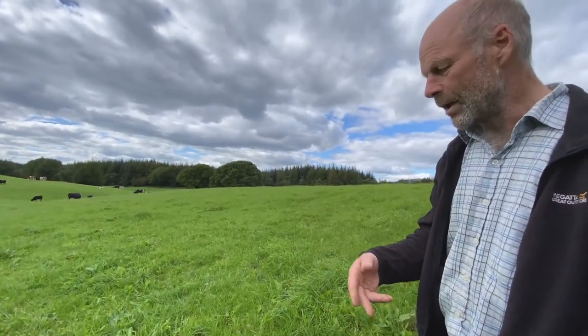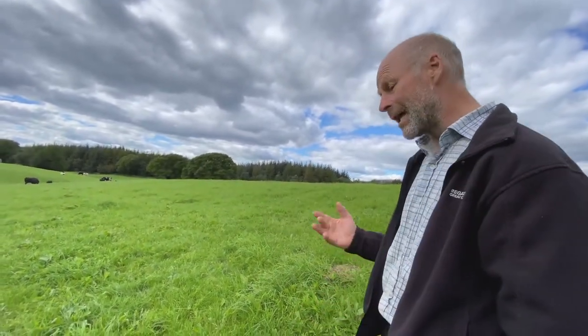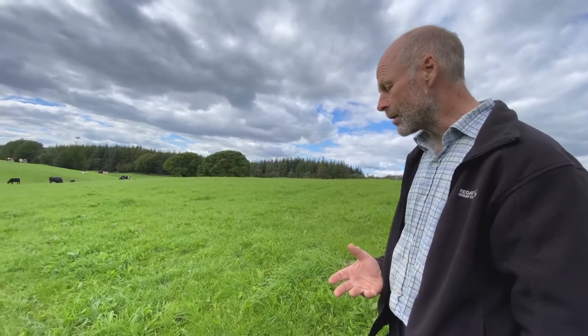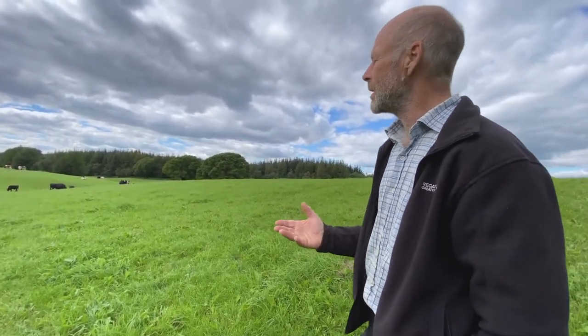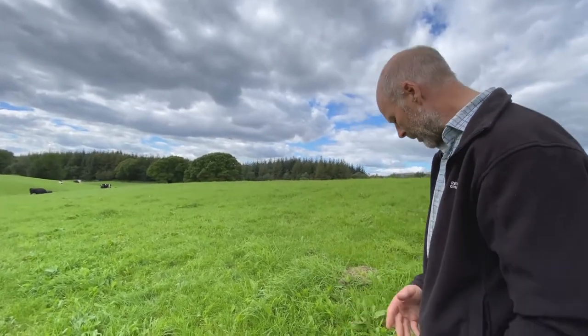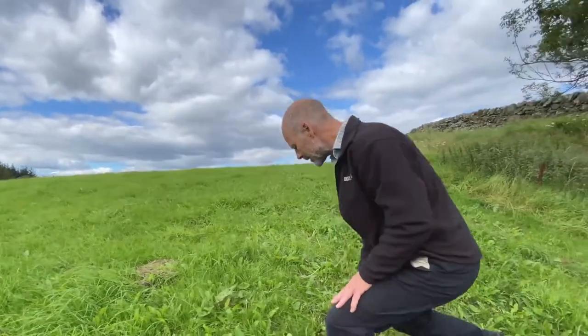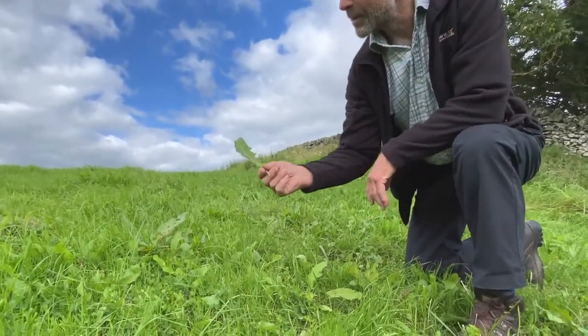Wild white, sown whites and red clovers, and then we've got the natural herbs that are growing in amongst the grasslands and the clover. If we have a look down here we can see some — this is the dandelion leaf of the dandelion.